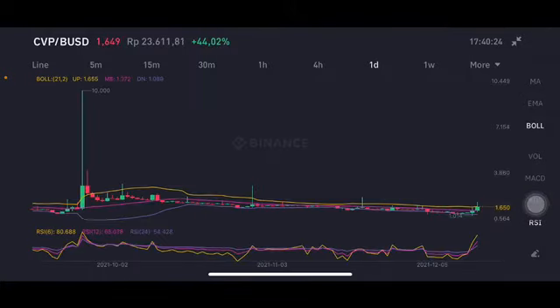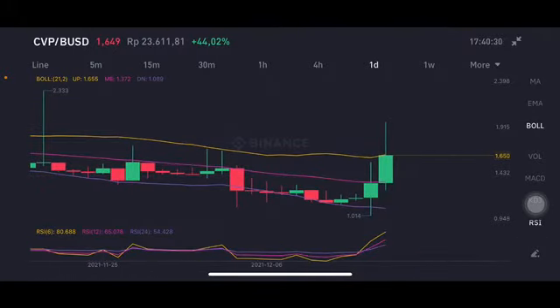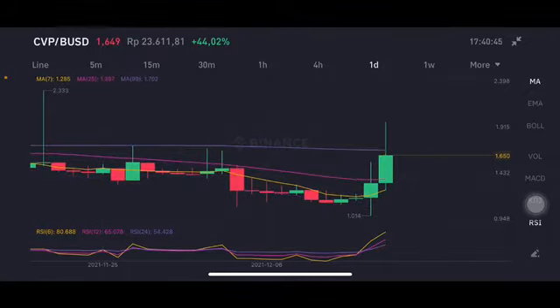The next move is from the four hour chart. We're gonna go to the daily chart. For the daily chart, basically it's been three to four days going up to the yellow upper band at 1.655 US dollar. If they go up and get higher, the next move is 1.9. If we go to the moving average, the next resistance moving average 99 is at 1.702 — a little bit hard.